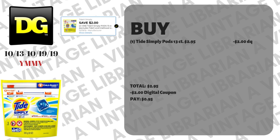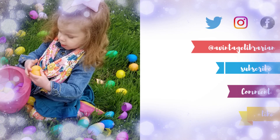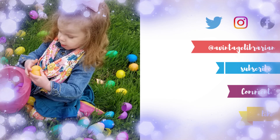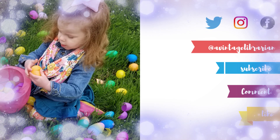This last one is a super easy digital deal at Dollar General. The Tide Simply thirteen-count pods are two dollars and ninety-five cents. As long as you have that two-dollar digital loaded onto your account, just make sure you type in your number at the register and you're going to pay ninety-five cents out-of-pocket. As always, thank you so much for watching — make sure you subscribe, like, and definitely hit that notification bell so you're notified every time we upload a video on these deals. Otherwise, Vintage Librarian out, bye!